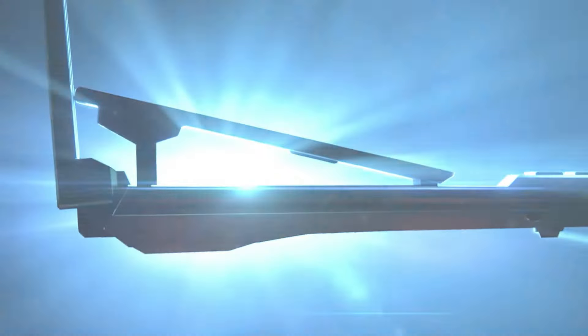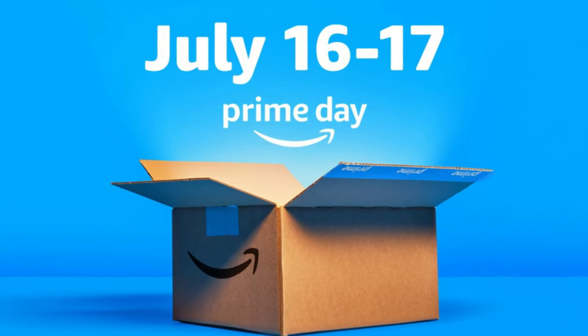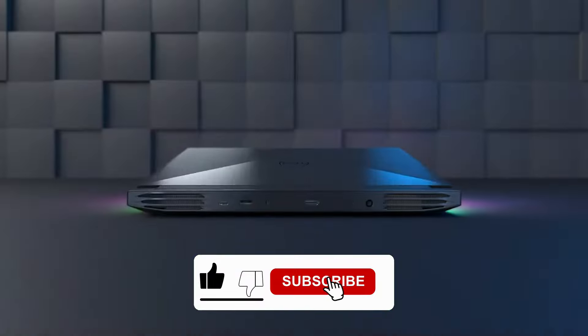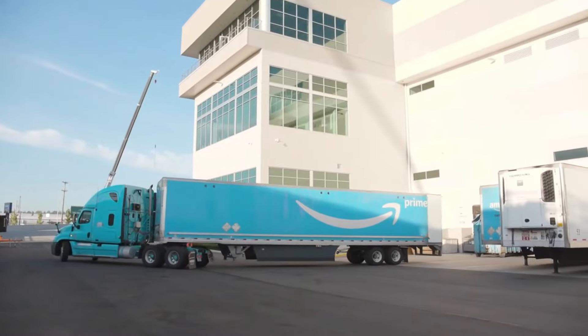Thanks for watching, everyone! Don't miss out on these incredible Prime Day laptop deals happening on July 16th and 17th. Make sure to grab these deals before they're gone. If you found this video helpful, please hit that like button, subscribe to the channel for more Prime Day updates, and turn on notifications so you never miss out on the best tech deals. Happy shopping, and I'll see you in the next video.